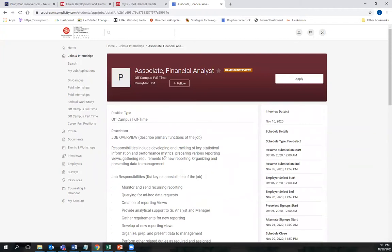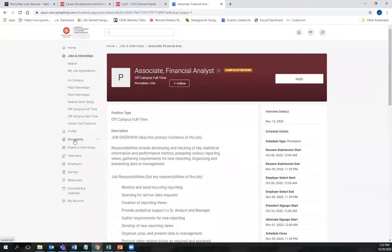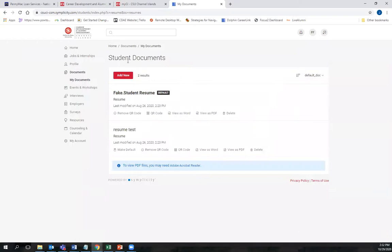Review the job description and if you're interested and meet the qualifications, the next step would be to upload your resume and cover letter prior to applying to the position. You'll see that you can click the Apply button, but you will need your resume and cover letter uploaded to Dolphin CareerLink before you can apply. To do that, go to the Documents tab, click on My Documents, and here is where you will add your resume and cover letter.